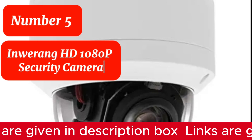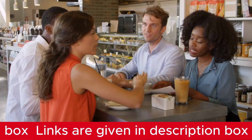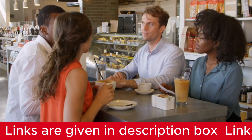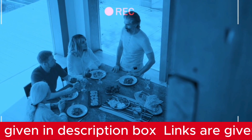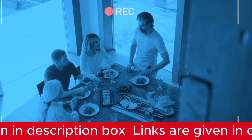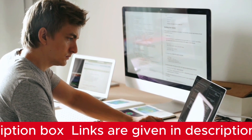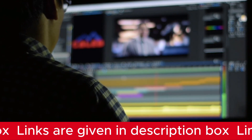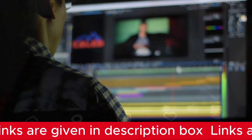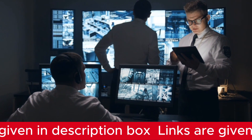Number 5 is the Inwerang HD 1080p Security Camera. The Inwerang HD 1080p Security Camera is an immaculate choice for restaurant security in 2024. It offers a crystal-clear 1080p resolution at 20fps, ensuring precise capture of every detail. With its 5x optical zoom and pan and tilt functions, it provides a versatile surveillance solution. The camera effortlessly covers every angle with a pan range of 0 to 355 degrees and a tilt range of 0 to 90 degrees, with a swift pan speed of 45 degrees per second and tilt speed of 25 degrees per second.